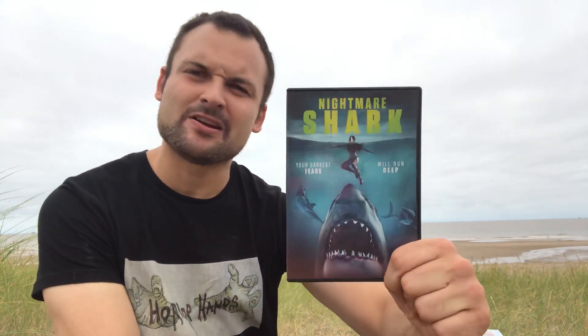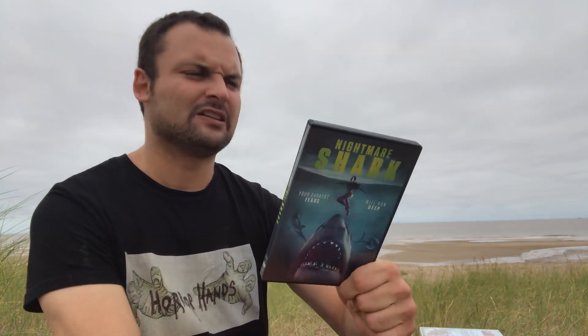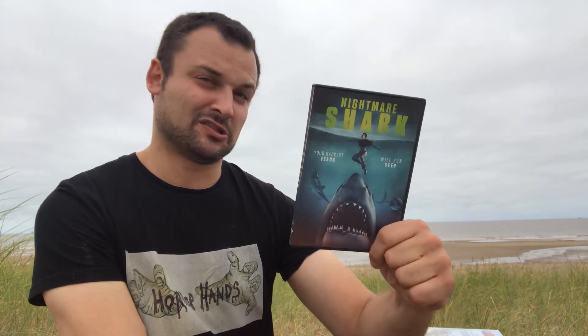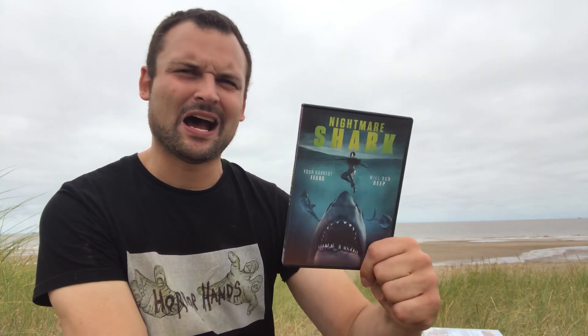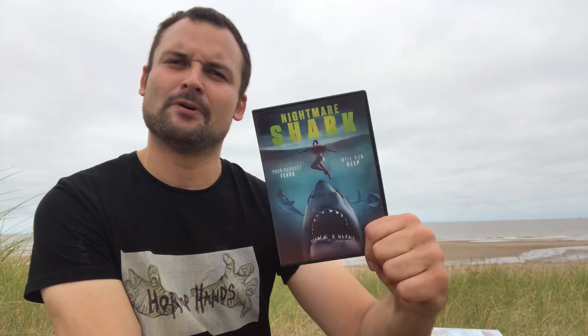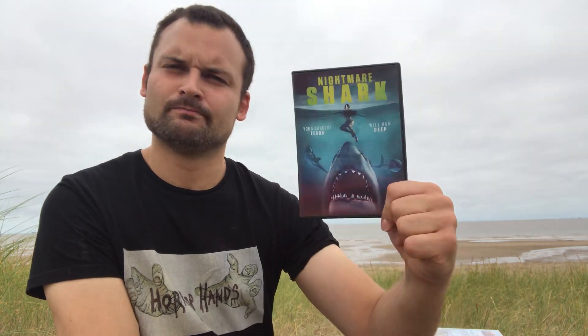Next up we have Nightmare Shark, which I haven't actually watched yet — I got it recently. I think it's like sharks invading people's nightmares or something like that. I have no idea how that's going to translate to the screen, but I'm interested to see it. Interesting concept, will probably be terrible but hopefully not.